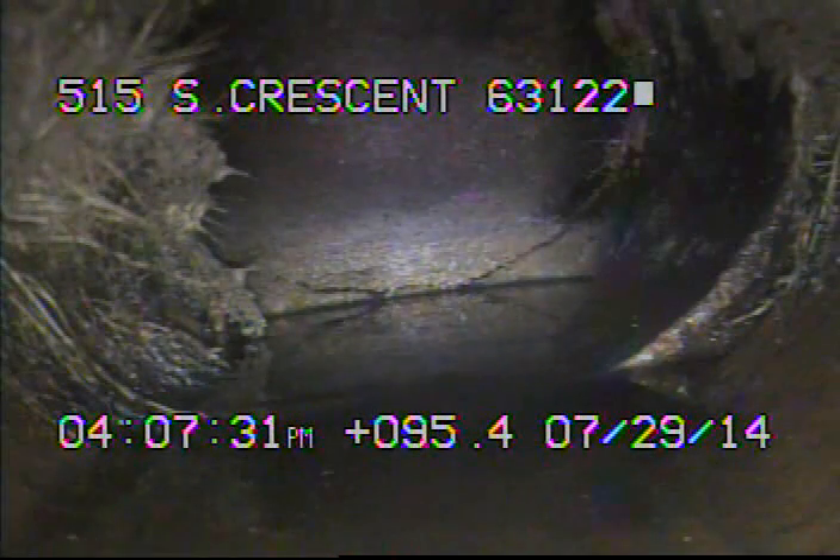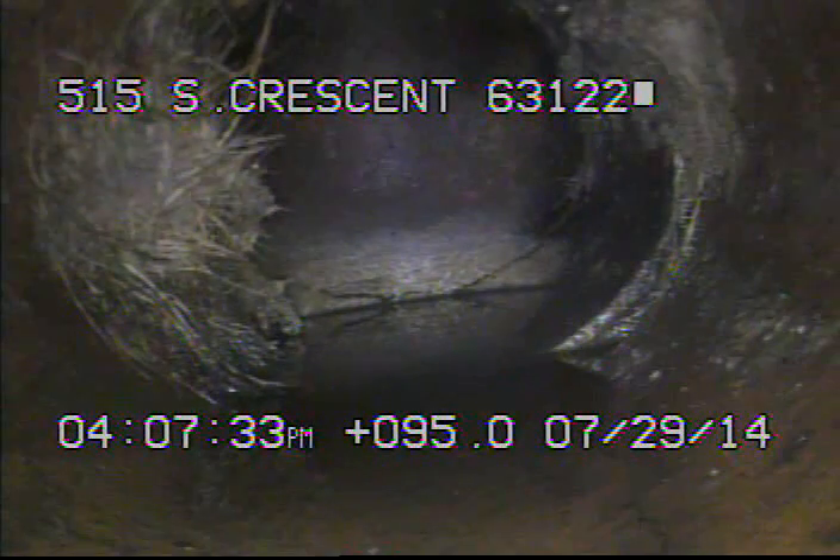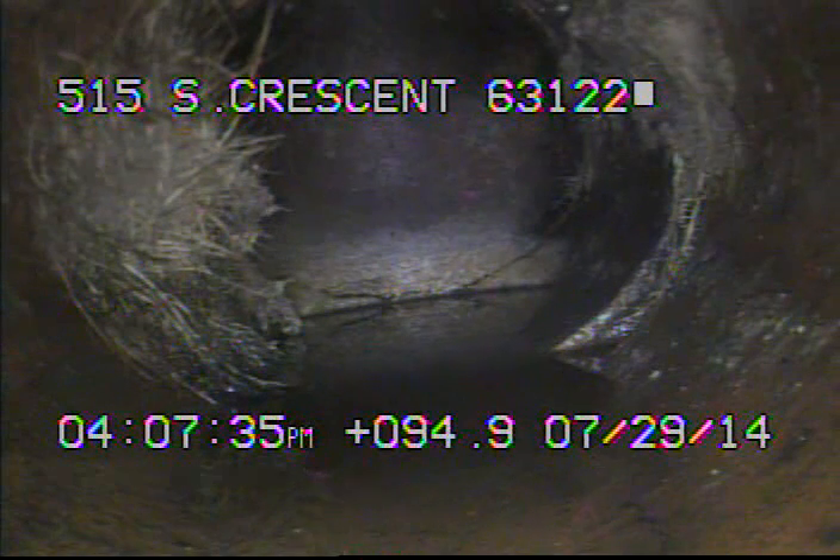Today's date is July 29th, 2014. We're at 513 South Crescent, televising a sanitary sewer line from the 4-inch stack in the basement.